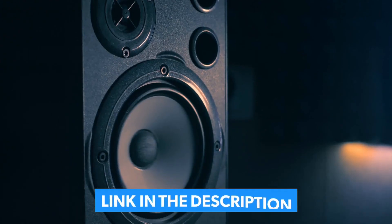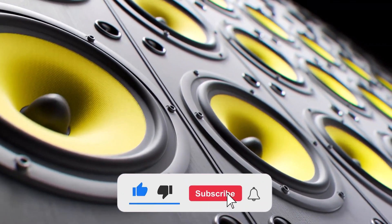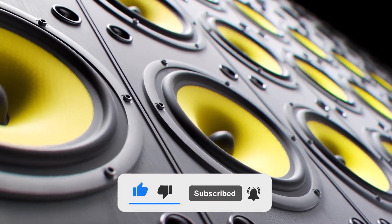Feel free to check out the links in the video description, and don't forget to like the video and subscribe to our channel so that you never miss a new product video from us.